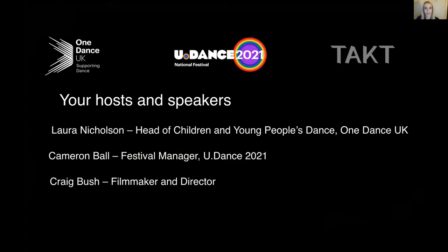Welcome to this upskilling webinar on filming dance for stage. This webinar is presented by One Dance UK, which is the sector support organisation for dance, and we're also the organisers of the Udance National Festival 2021. Your session today will be moderated by myself, Laura Nicholson, Head of Children and Young People's Dance at One Dance UK, and also my colleague Cameron Ball, who is the Udance Festival manager. Our session is also being wonderfully supported by Katie Stevens, One Dance UK's office manager, who's making sure all the technical aspects run smoothly.